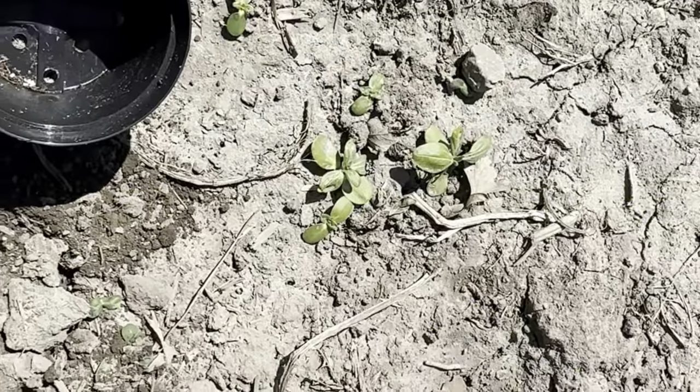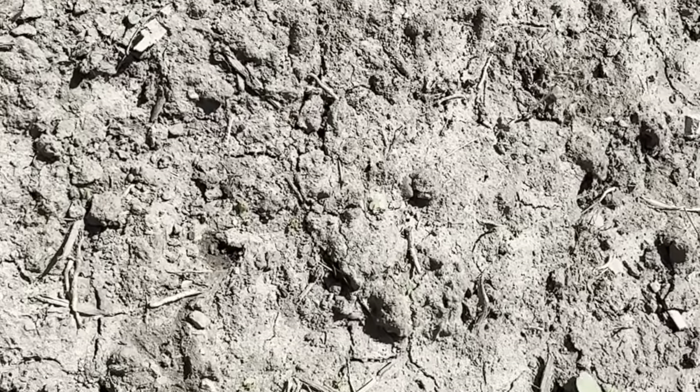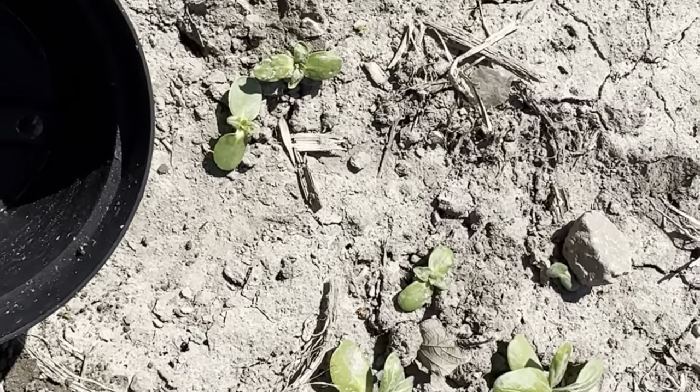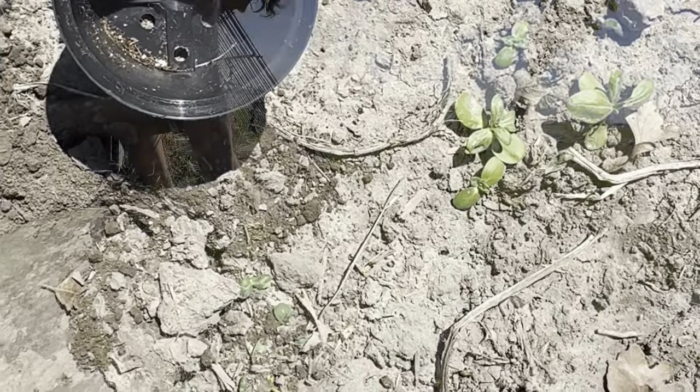Out here I have some mammoth sunflower seeds that have come up, but I don't want them right here because this is where I want to plant my potatoes. I'm going to dig them out and move them to where I actually want them.